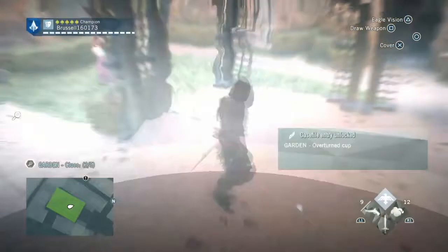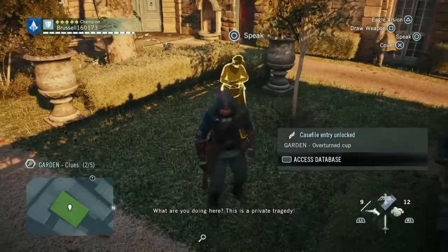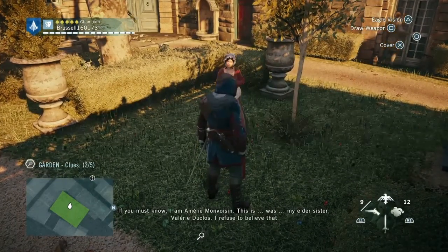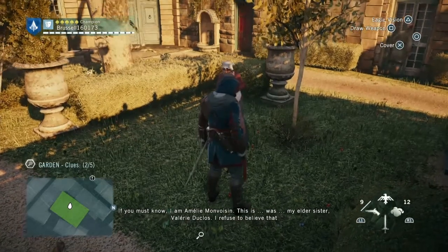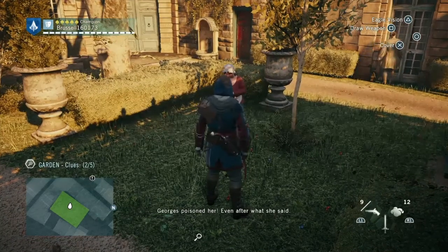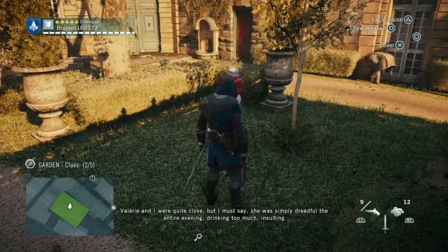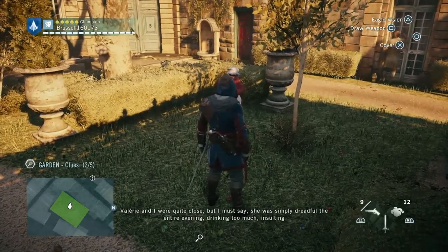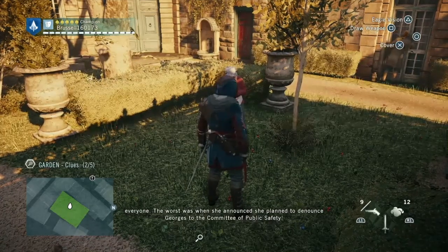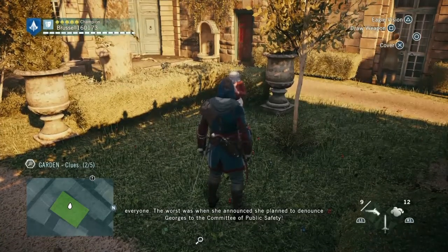Next we're going to go and talk to the woman standing over here. She says: 'What are you doing here? This is a private tragedy. I am Amélie Mauvoisin. This was my elder sister, Valerie Duclos. I refuse to believe that Georges poisoned her, even after what she said. Valerie and I were quite close, but she was simply dreadful the entire evening — drinking too much, insulting everyone. The worst was when she announced she planned to denounce Georges to the Committee of Public Safety.'